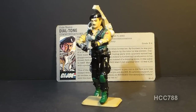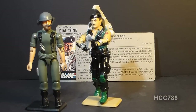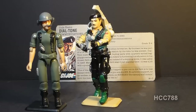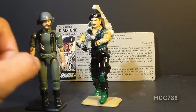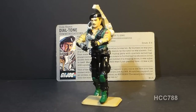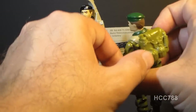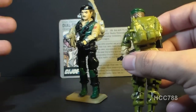This is G.I. Joe's communications specialist Dial Tone. He was first introduced in 1986 when he replaced the original communications officer Breaker, who was one of the original green 13 from the first wave of G.I. Joe action figures introduced when the line was relaunched in 1982. The swivel arm version of Breaker was discontinued in 1985, so there was a year when G.I. Joe did not have a radio man. Dial Tone was discontinued in 1988 and wasn't immediately replaced.